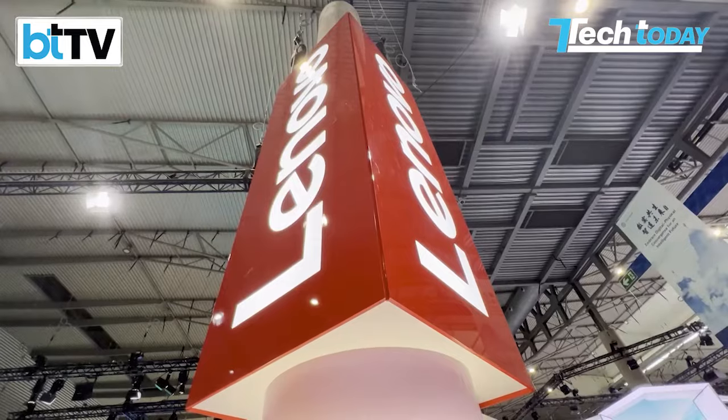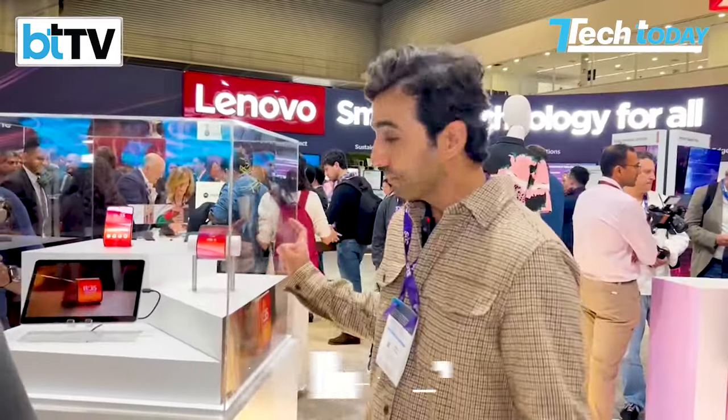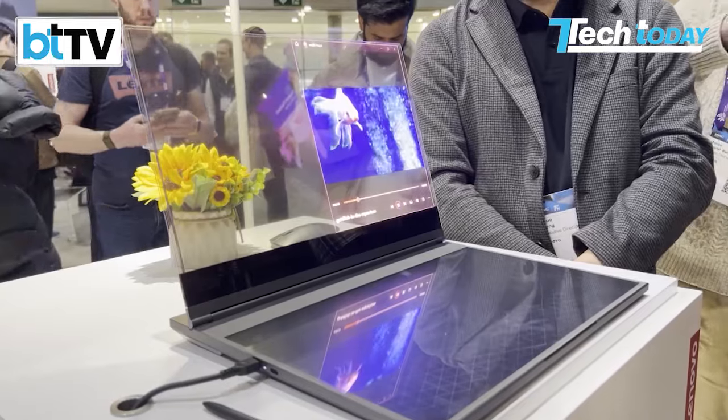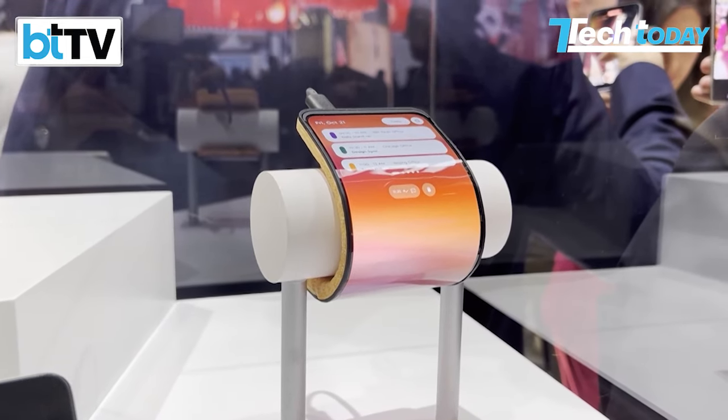One of the biggest highlights from MWC 2023 happened to be the Lenovo boot with the riser concept. The showstopper happens to be this adaptive display at the Motorola stand, and then of course we have a transparent display. A transparent display is too much of a concept, but this one — because we've spent some time with the device — is absolutely mind-boggling.